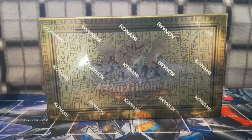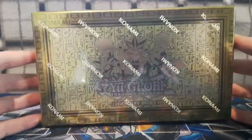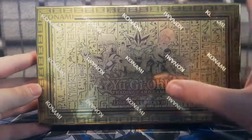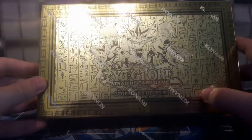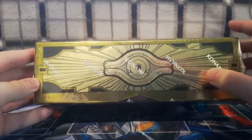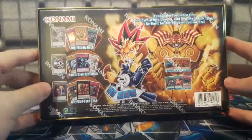Before we open this up and see the cards, let's have a look at the box — it just looks so amazing. We've got Kaiba, Joey, and Yugi's Golden Eyes on the box, with an old-fashioned ancient Egyptian background. On the sides we've got the Eye of Wdjat — oh it's been forever since we've had that on any of the packaging. Looks so awesome.